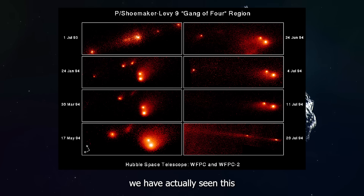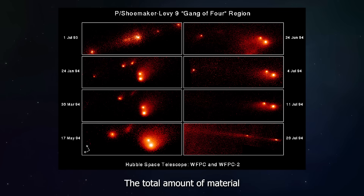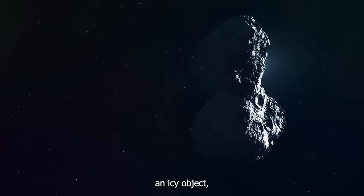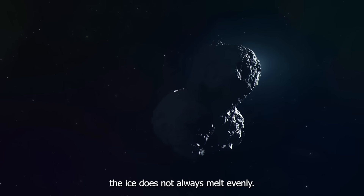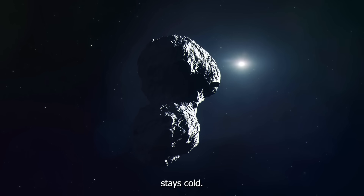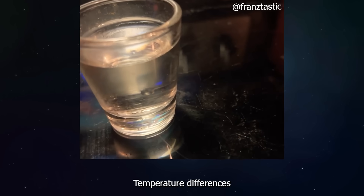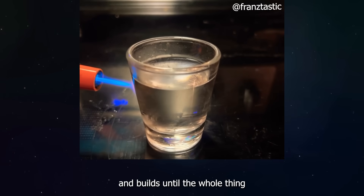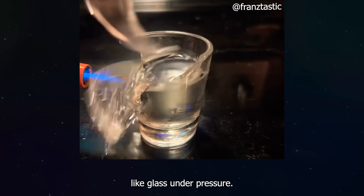But surprisingly, we have actually seen this before. When Shoemaker-Levy 9 broke apart near Jupiter, the total amount of material it released was way more than what scientists thought the original comet weighed — but that made perfect sense once they realized it had fragmented. When the sun heats up an icy object, the ice does not always melt evenly. The side facing the sun gets hot while the other side stays cold, and temperature differences create stress inside the object. That stress builds and builds until the whole thing literally breaks apart like glass under pressure.